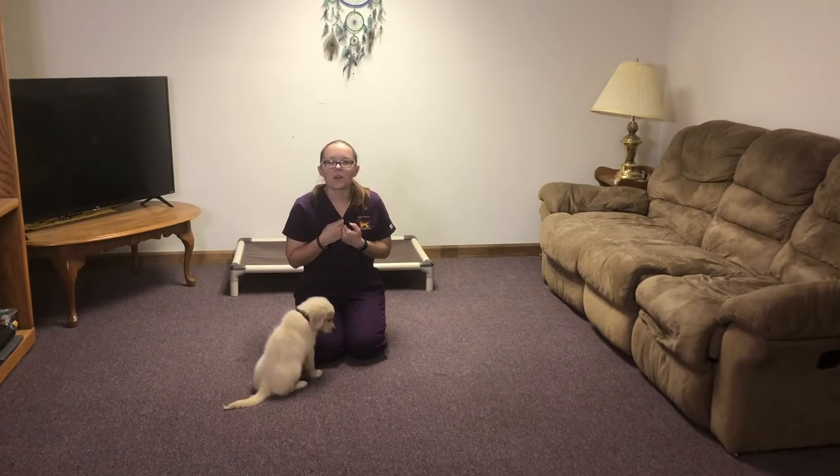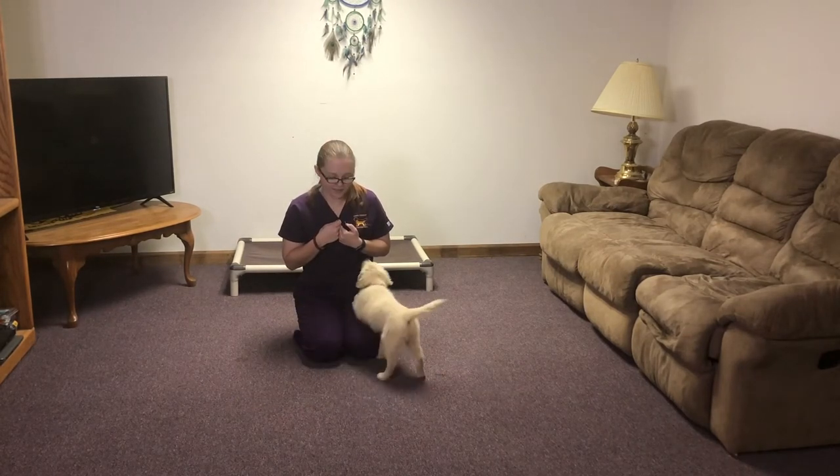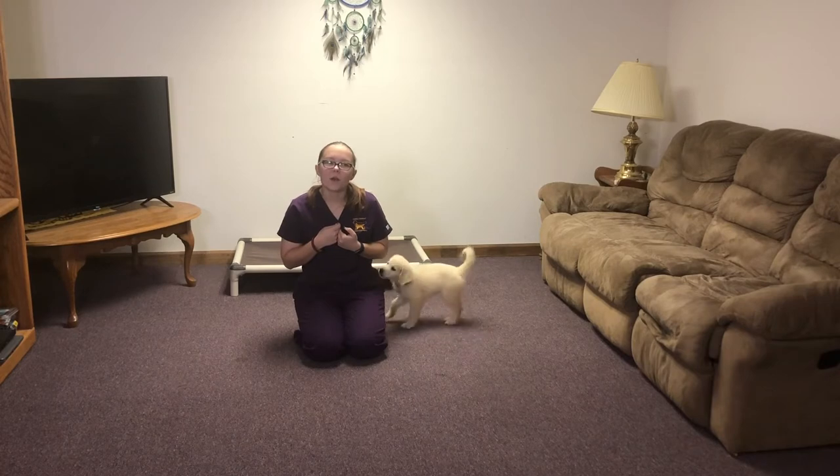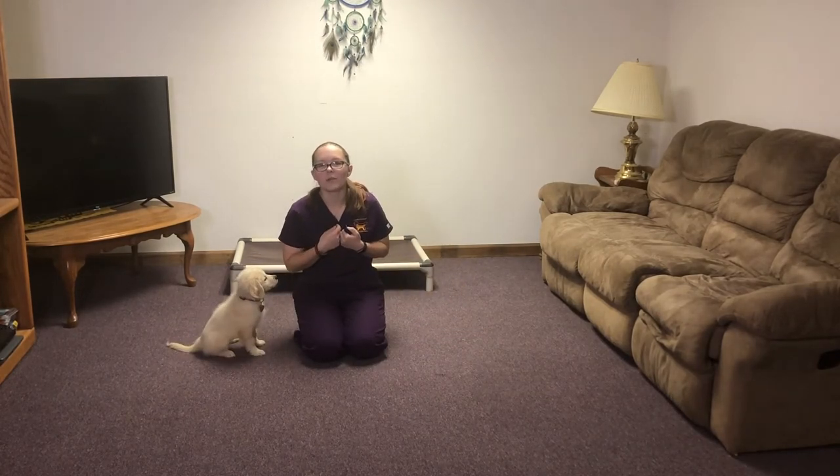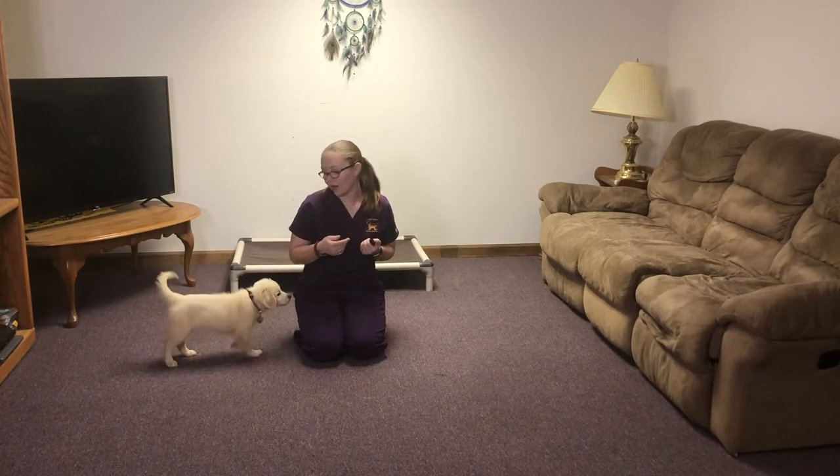Hello, my name is Courtney Griffith and I'm an off-site trainer with Golden Quest. Today I'm here with Isma Oy9. She's a nine-week-old comfort retriever and she's been in training with me for one week, and we're going to show you what we've been working on.